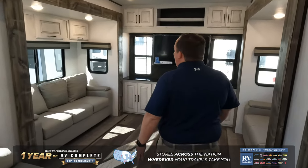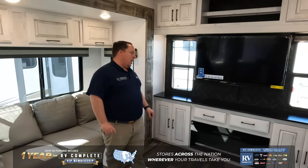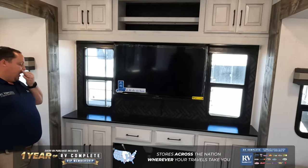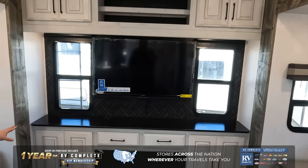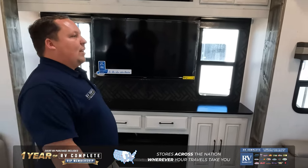It's the RD part of the Bighorn, which is this rear den. You get three sofas — this one's a recliner. You're looking straight on at the TV right there. You got your fireplace, plenty of storage all the way up, down, and around. Really, really nice living space in a fifth wheel like this.